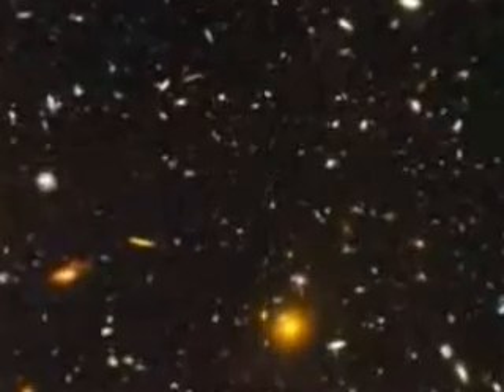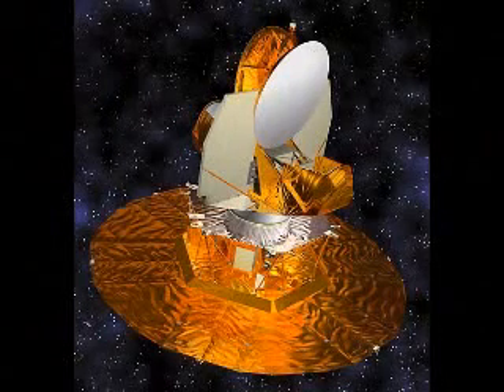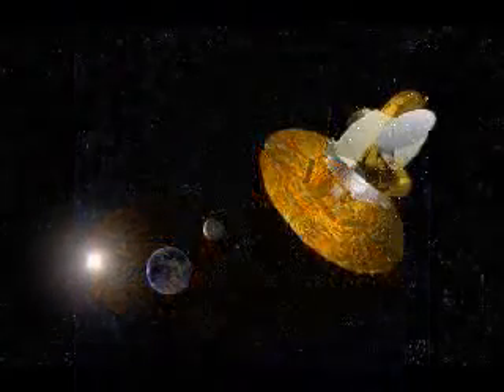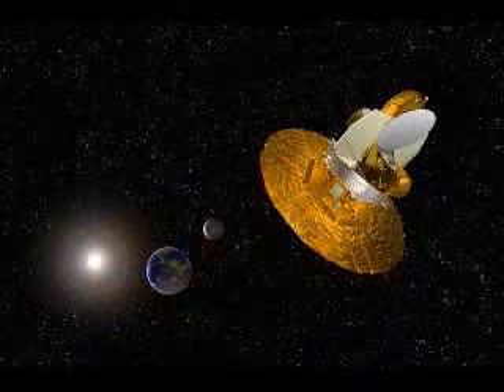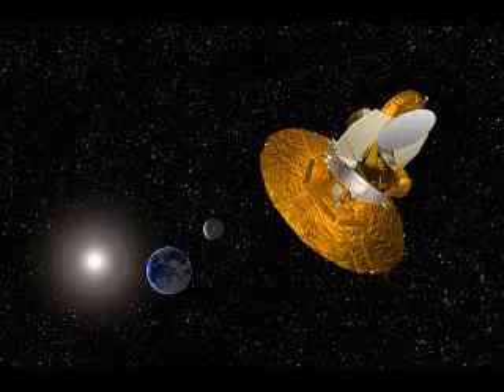The instrument that achieved this was NASA's Wilkinson Microwave Anisotropy Probe. It spent two years collecting data from 13 billion light years away, which meant it was not only looking deep into space, but also 13 billion years back in time. Then in 2003, the picture was ready, and the world caught its first glimpse of our universe at birth — just 380,000 years after it was born, as the first atoms were being formed.